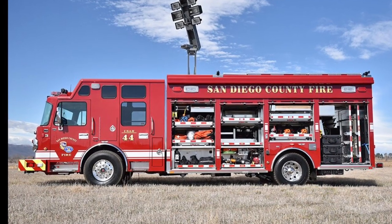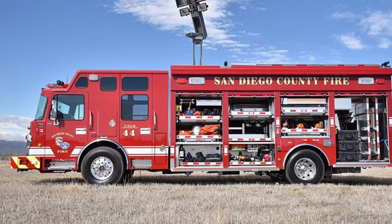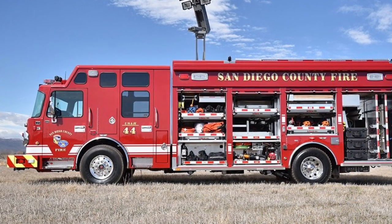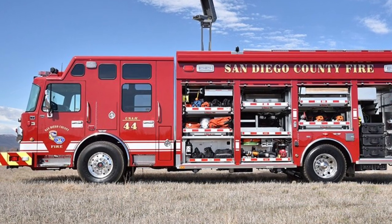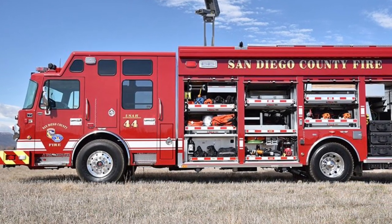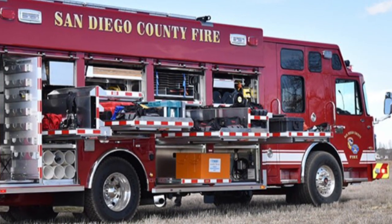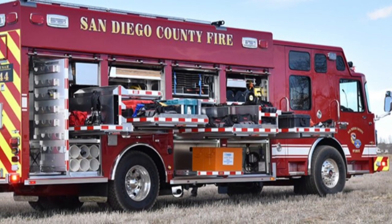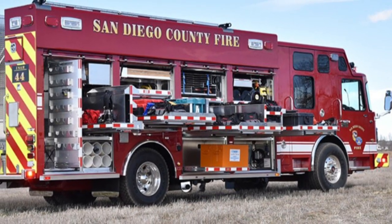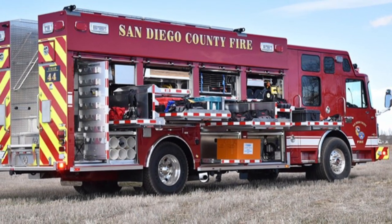An urban search and rescue truck is not designed to fight fires and normally does not have a pump or water. It makes up for this by carrying equipment focused on saving people's lives. A typical USAR truck will carry apparatus like circular saws, cutting torches, winches, generators, ropes, floodlights, and the all-important jaws of life.